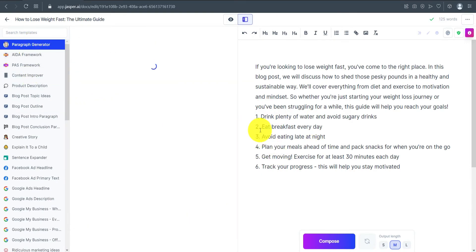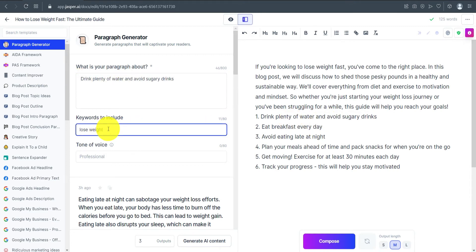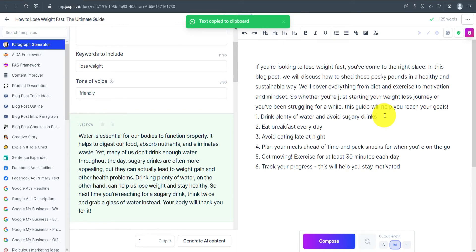Next, click on Paragraph Generator. Copy the first point from the outline, enter it as the heading, set the keyword to 'lose weight,' and adjust the tone of voice — I'll set it to friendly. Select the number of outputs you want, then click Generate AI Content. The generated paragraph reads: 'Water is essential for our bodies to function properly. It helps to digest...' Copy it and paste it into the editor, giving it an H2 heading.